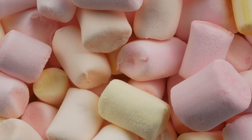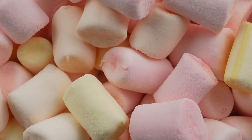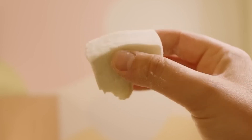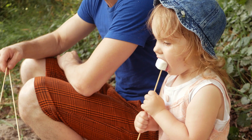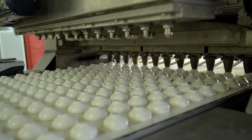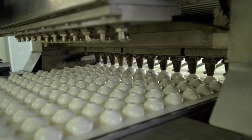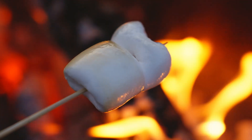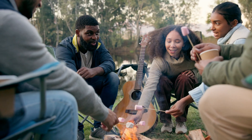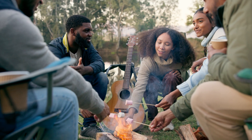Stop and think for a second — how does something as simple as sugar and water become a marshmallow? That soft, airy, sweet pillow, so light you can barely feel it in your hands, yet so comforting to bite into. Marshmallows are a treat we often take for granted, but the way they're made is nothing short of fascinating. Today we'll uncover the journey of a marshmallow — a story that proves even the smallest, fluffiest things can be a product of precision, patience, and creativity. Stick around; you'll never look at this classic treat the same way again.